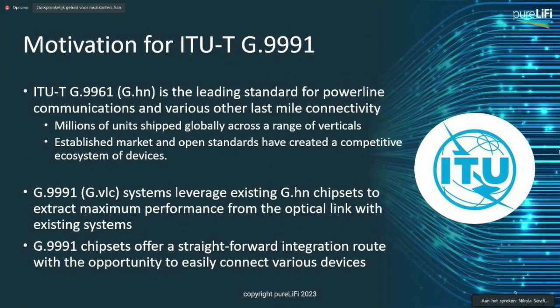There are basically two high-level market-relevant standards. The first one is the ITU-T G.9991, or GVLC, and the other one is the IEEE 802.11BB.